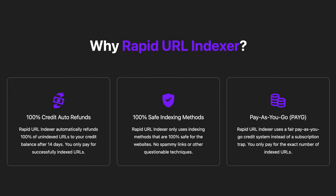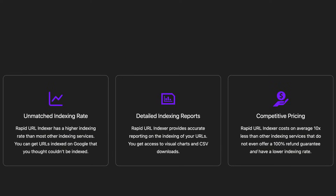Flexible Credit System: Say goodbye to subscription traps. Our pay-as-you-go model means you only buy what you need. Industry-leading Indexing Rate: With a 91% average indexing rate, we outperform most other services out there.